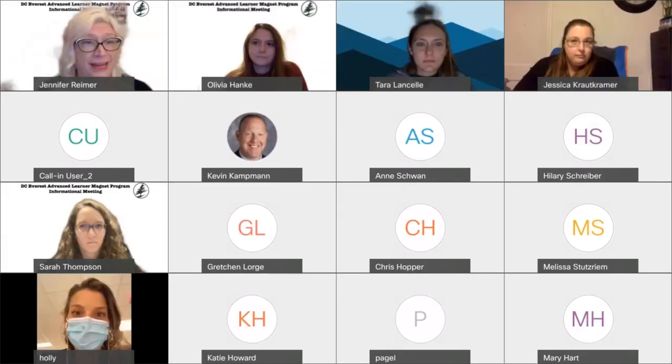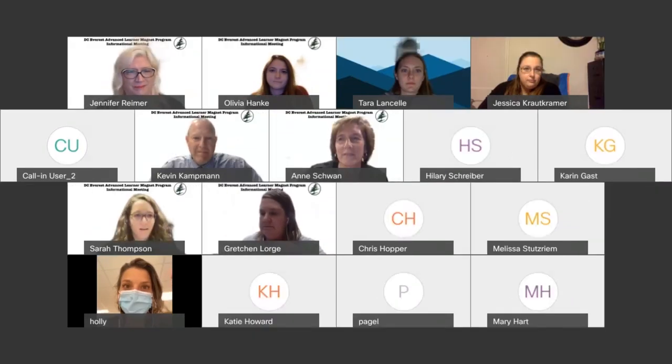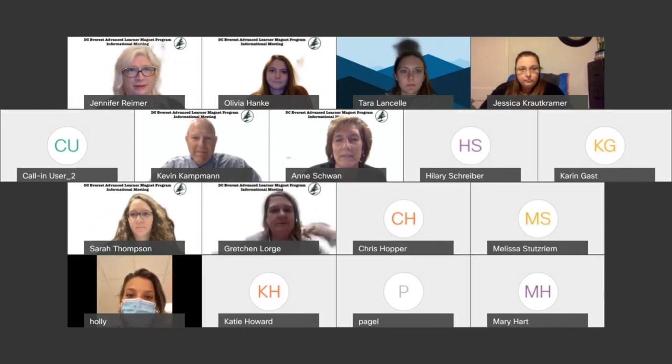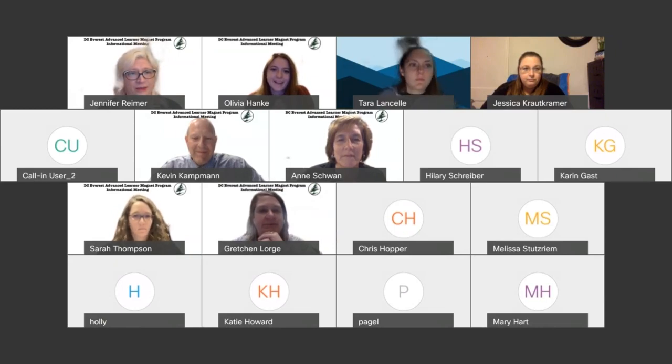I am the 3rd grade teacher. I am Sarah Thompson and I am teaching the 4th grade for the 1st time this year. I'm Gretchen Lorge, teaching 5th grade for 18 years. I'm doing a 4/5 split to help with our numbers. And I'm Olivia Hinke, helping this year with 5th grade GT as well.